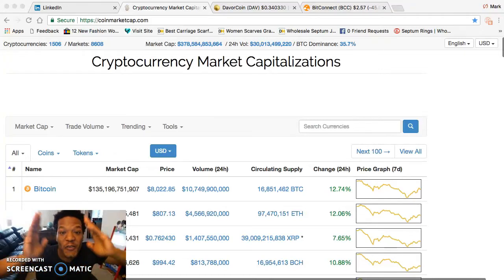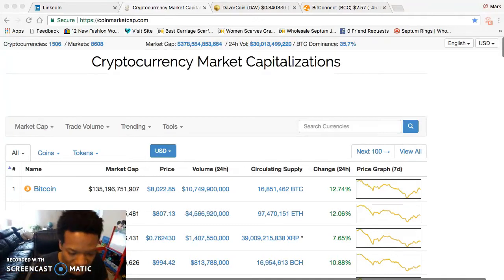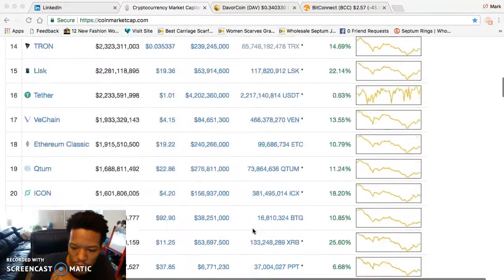What up savages! Today I wanted to bring something to mind — some people's portfolios may not be looking good right now. The market looks like it's recovering; you wake up today and see all green.